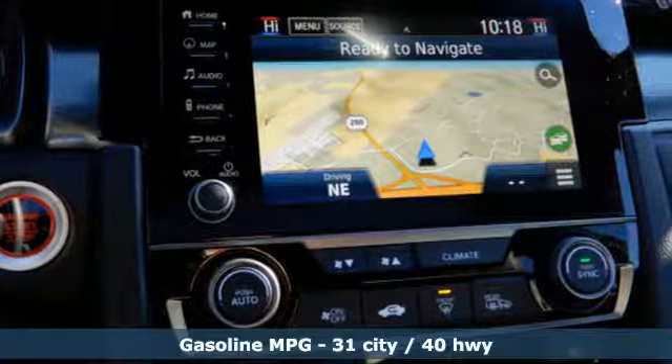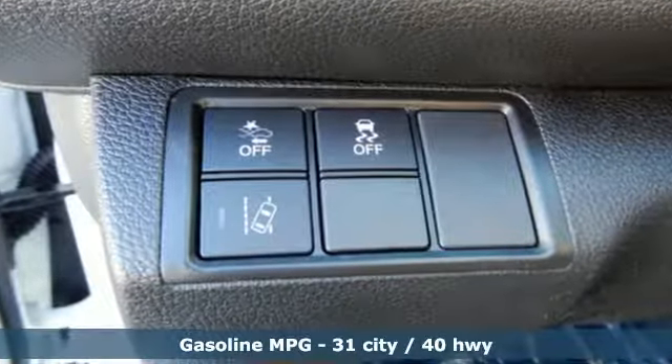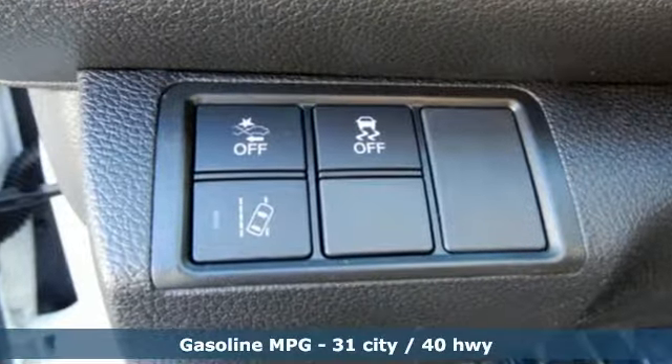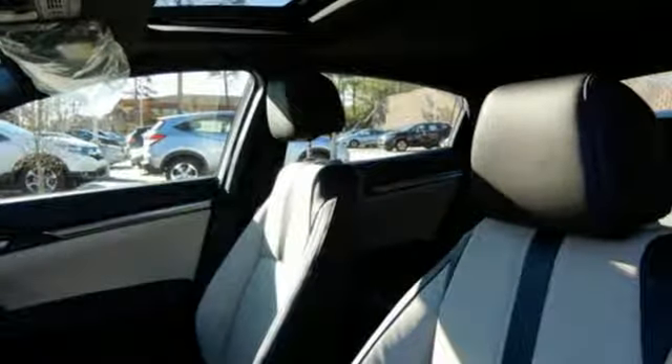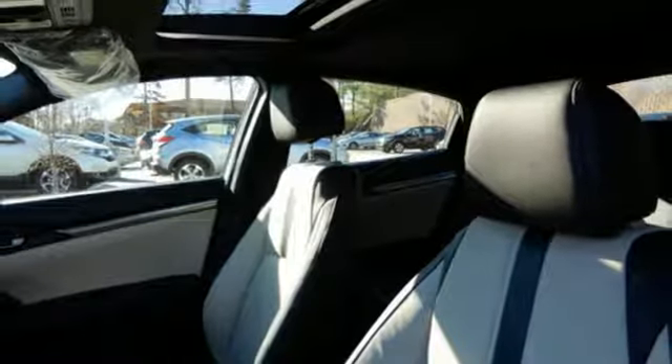Integrated navigation system with voice activation. Doors and push button start proximity key. Front heated leather bucket seats. Auto dimming rear view mirror. Remote engine start. Dual zone climate control.